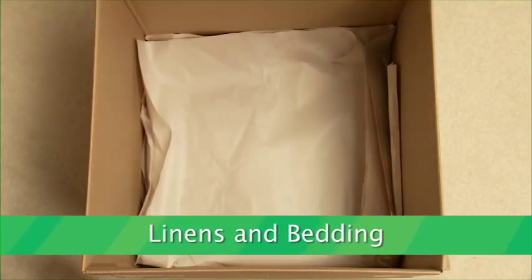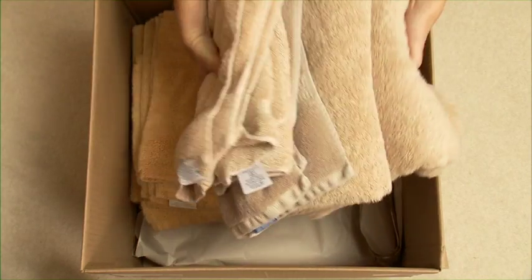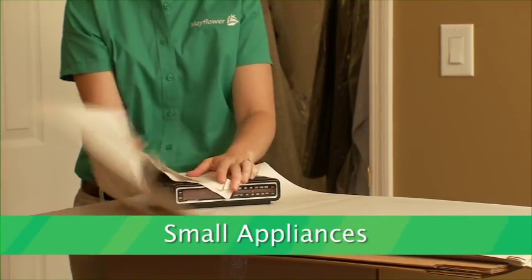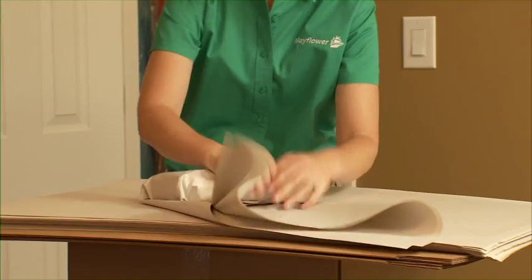Protect blankets, sheets, towels, and pillowcases with a sheet of paper. For small items such as clocks and radios, you should wrap the items individually and pack them in a box cushioned with crushed paper.